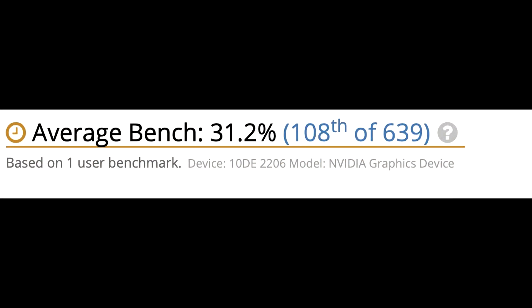The last part is the device ID. We know 10DE2206 as the RTX 3080, so we know exactly which RTX 30 series GPU this benchmark result is for.